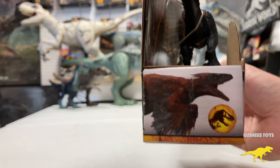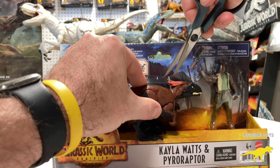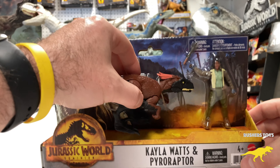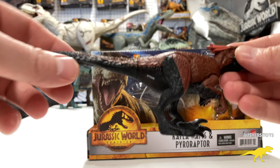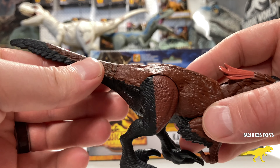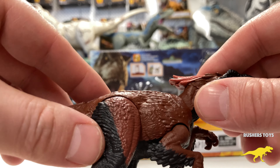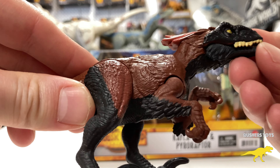Kayla comes with the shock stick from the movie that she uses to stun the Pyro Raptor. Let's dive right in and get the Pyro Raptor out first. This is filmed in 4K so you can really see the details — see the feathering. I just love the feathering look on this; it's just a unique dinosaur.